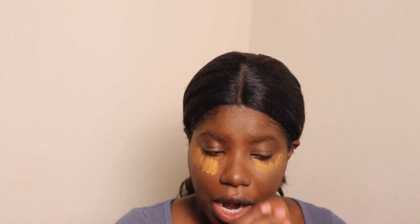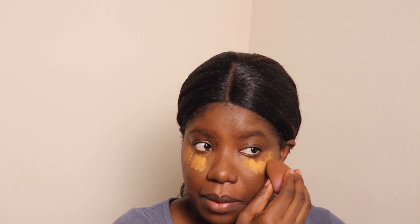I'm gonna dot it wherever I put concealer on. One of the main things I found with makeup is use a lot — as long as you're blending it out, just use a lot. While this sets on my face for a little bit, I'm gonna go ahead and do my eyebrows.